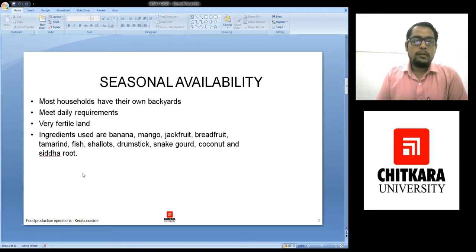Now I will talk about the seasonal availability. Most of the houses have their own backyards and they have got their kitchen gardens over there. So they grow a lot of jackfruit and other things in their backyards. They also grow a lot of vegetables, and on a day-to-day basis they do get food products from their backyards or kitchen gardens, and the rest of the products they can purchase from the market.